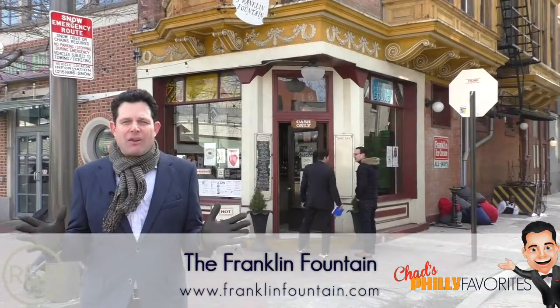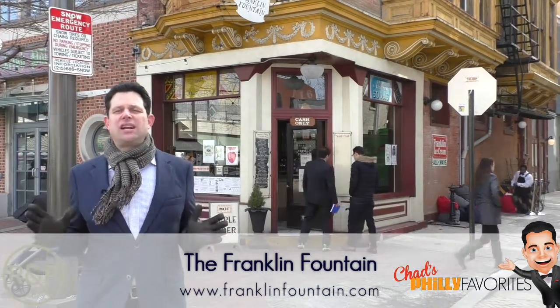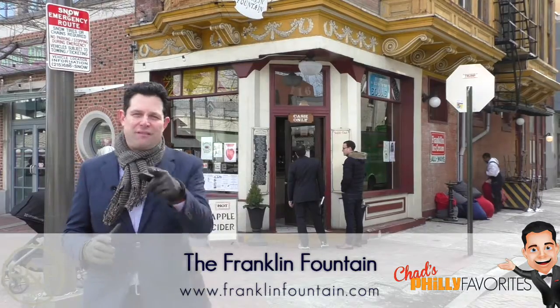It may be 20 degrees out here right now, but by the time Rims rolls around, it's going to be beautiful and sunny spring weather, so make sure you come out and check it out. We'll see you in Philadelphia.